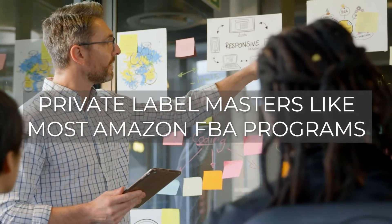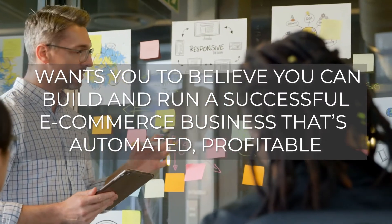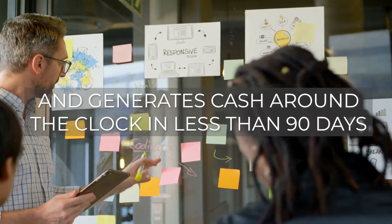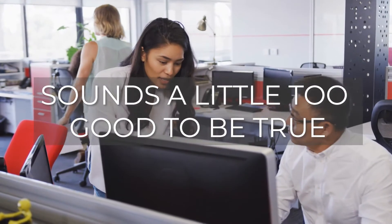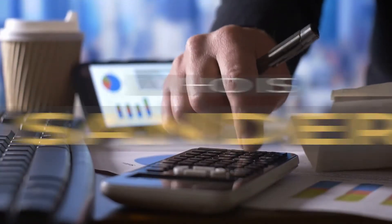Private Label Masters, like most Amazon FBA programs, wants you to believe that you can build and run a successful ecommerce business that's automated, profitable, and generates cash around the clock in less than 90 days with just a couple hundred dollars in inventory. Sounds a little too good to be true, huh?